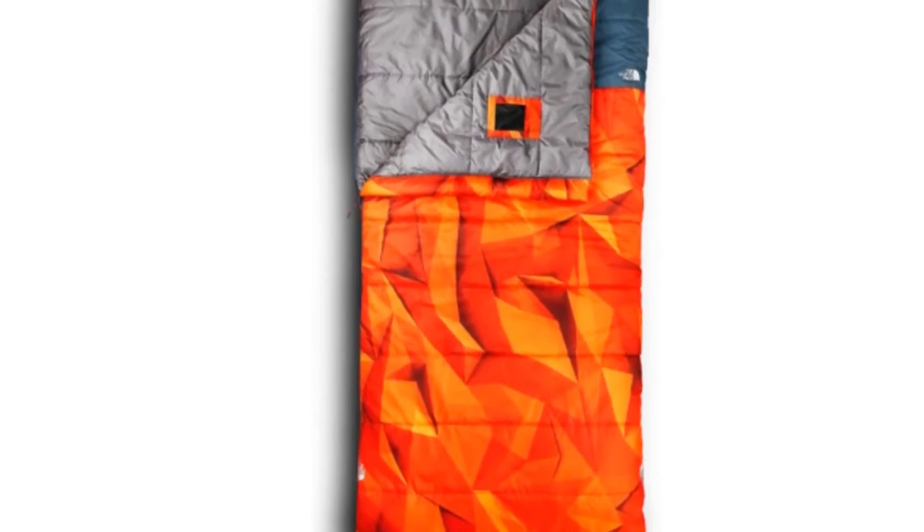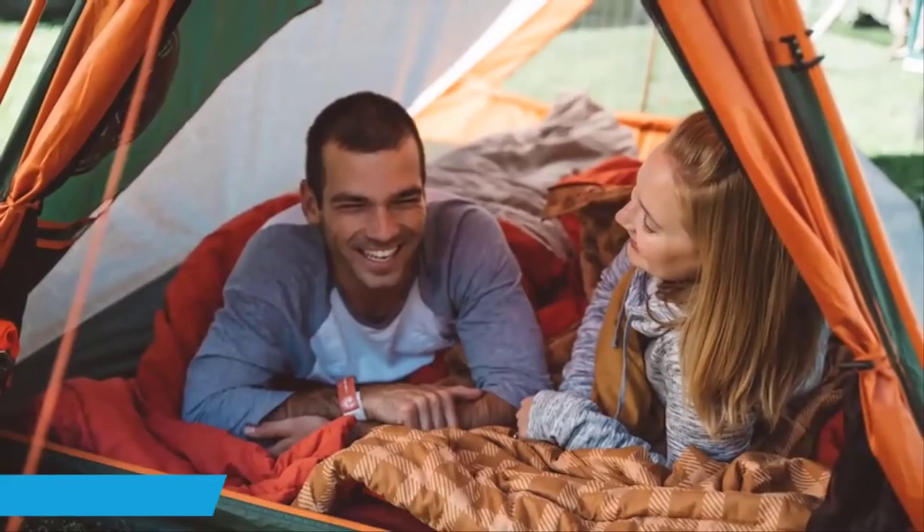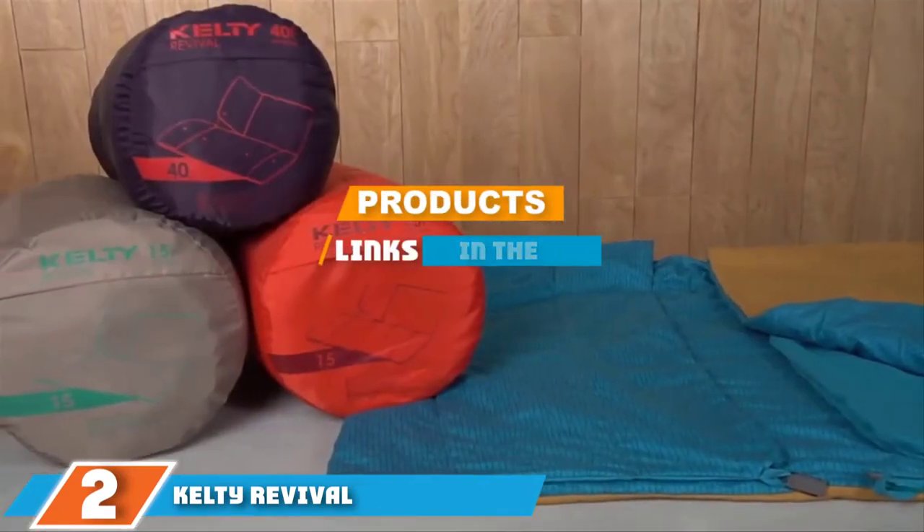We all love the loud graphic on the front — there are four designs to choose from — and the bag gets bonus points for its special cell phone pocket. Moving on to number two, the Kelty Revival.